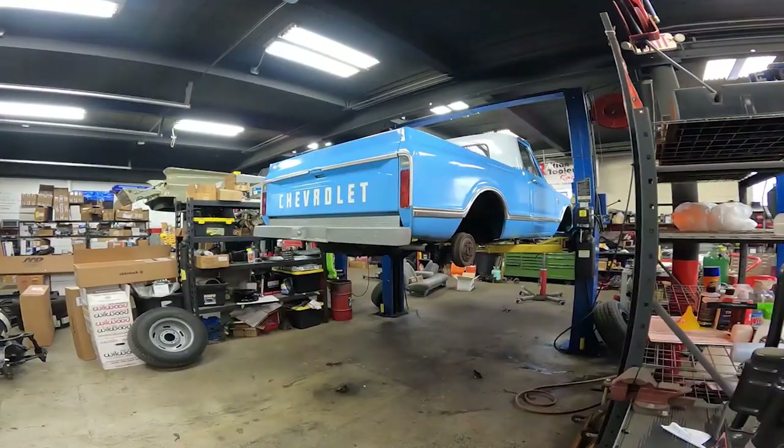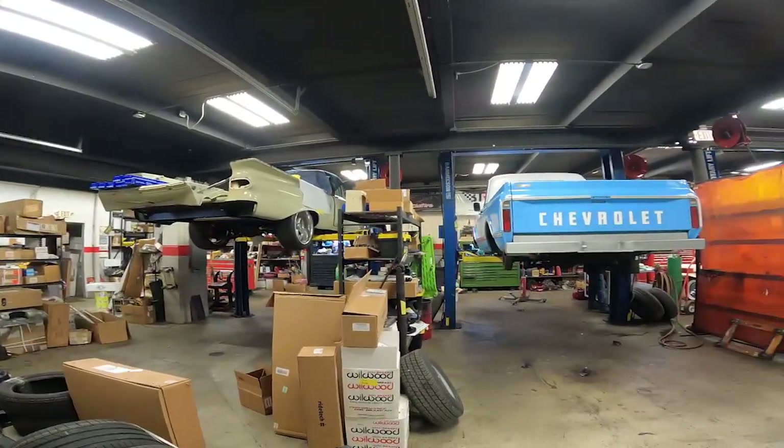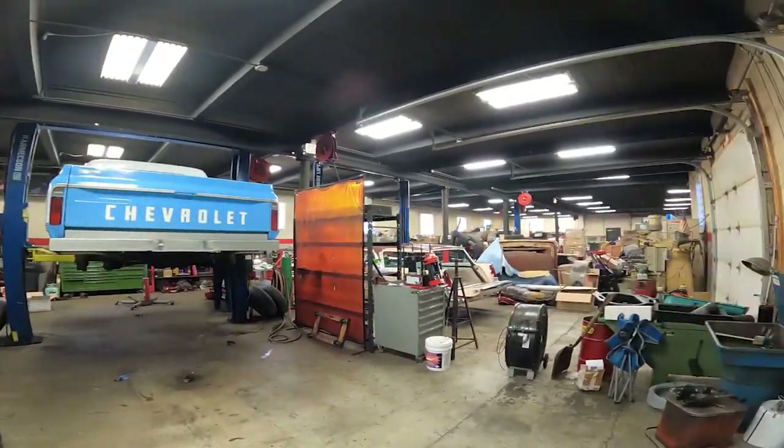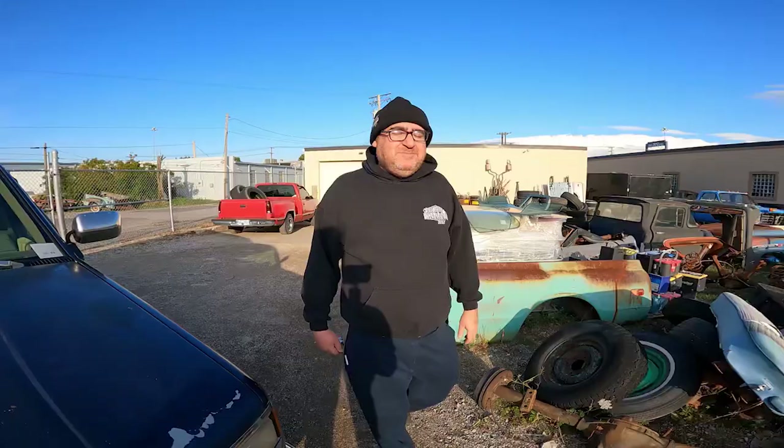We're inside another shop now — this is where they do a lot of the work: the stop drop and rolls. They have several projects in here. If you want a stop drop and roll, contact Street Machinery. They also specialize in engine swaps, chassis work, and more. One thing you notice when you're with Boris is how many times his phone dings and how many calls he gets — it is non-stop.